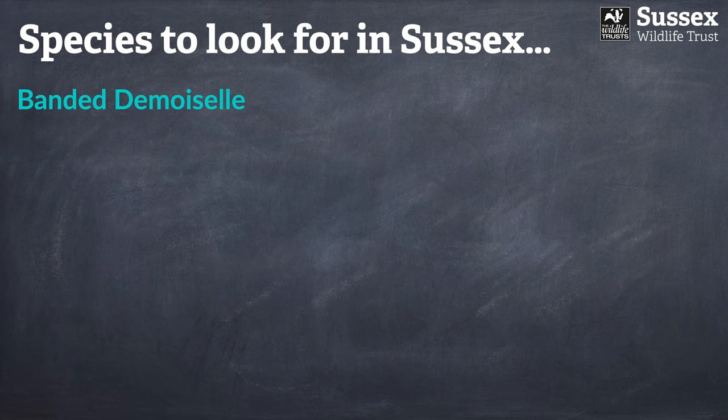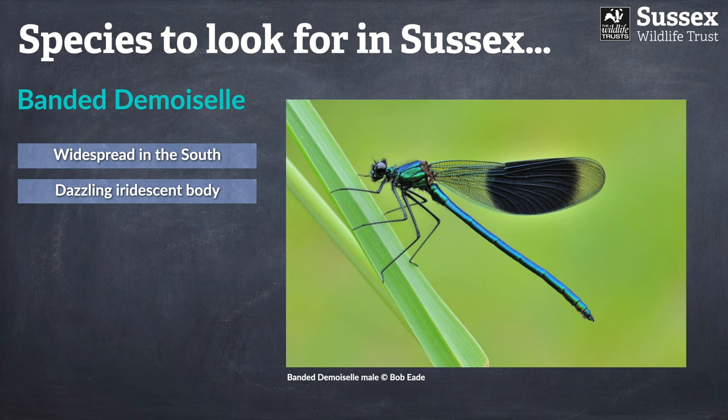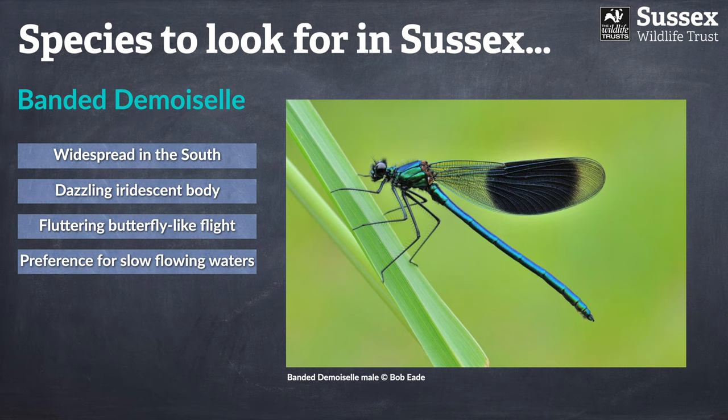We now move on to the second demoiselle species: the banded demoiselle. The defining characteristic on the male is certainly pretty obvious. Again, this is another damselfly relatively widespread in the south of England — possibly just that little bit more widespread overall than the beautiful demoiselle. Once again it has a dazzling iridescent body, and I really can't overemphasise just how jewel-like the coloration is when the sun is shining on them. They also share that fluttering butterfly-like flight, but unlike the beautiful demoiselle they generally prefer slower-flowing waters.